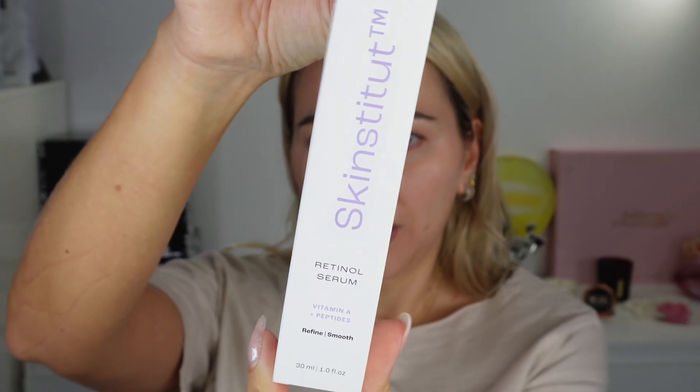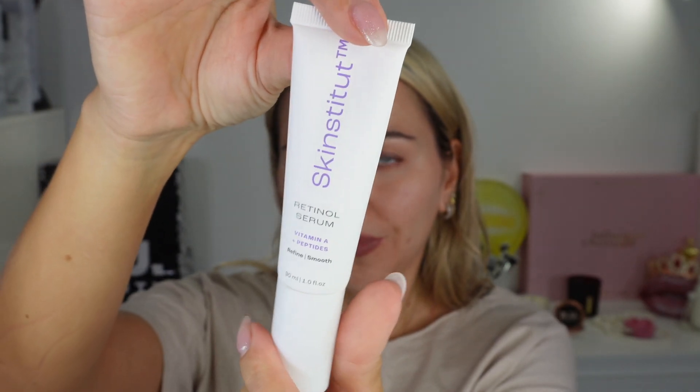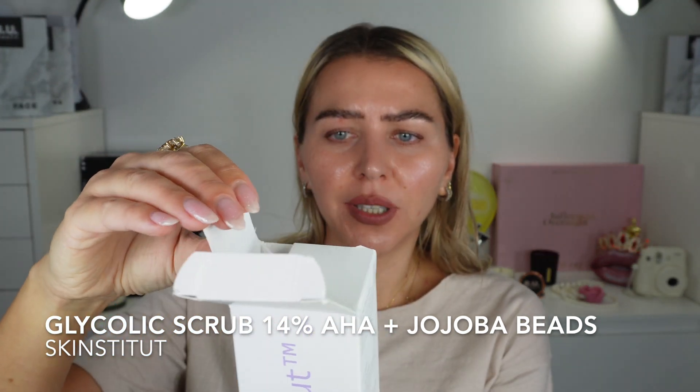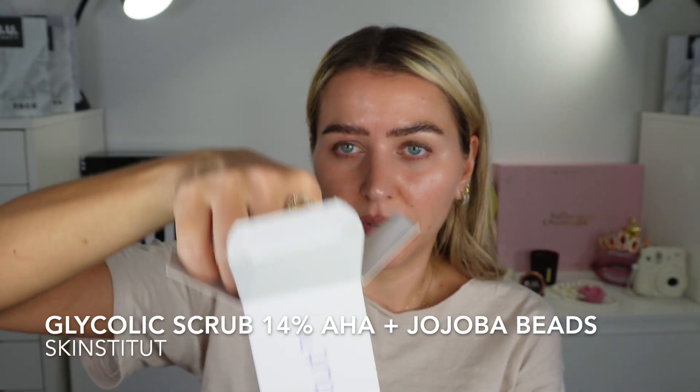I wouldn't recommend using it every day because your skin's not gonna like it. I think I'll start with the glycolic scrub, then use the wash, and then go with the serum. We've got the retinol serum — a very powerful ingredient with vitamin A and peptides. Then we've got moisture defense for normal skin, an antioxidant complex with squalane, which is super hydrating — kind of like hyaluronic acid. I'm gonna start with the scrub. I'll use a small amount and just buff the skin, then wash it off immediately. I'm not gonna keep it on for long.